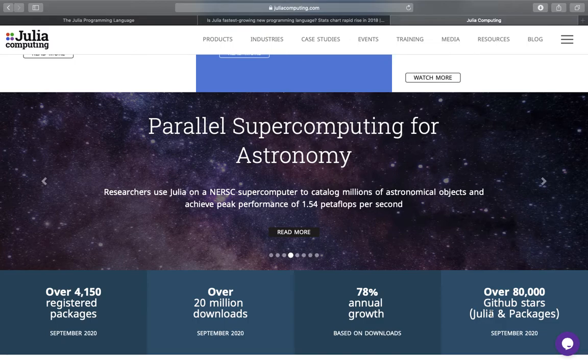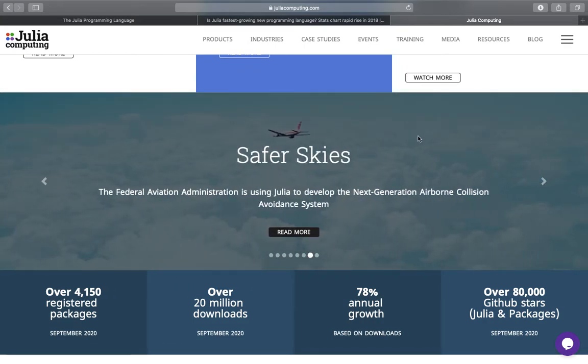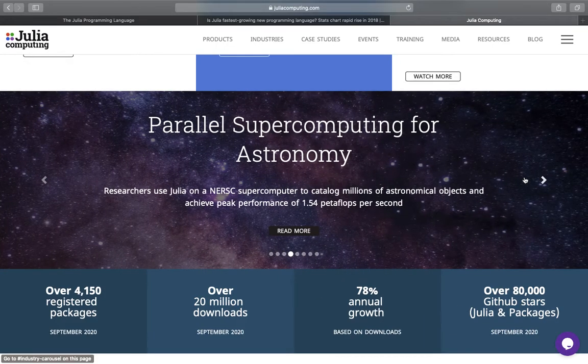There are also some notable practical applications of Julia: parallel supercomputing, robot locomotion, and infrastructure projects. One particularly interesting example is an airborne collision avoidance system developed by the FAA with the help of Julia. Another interesting one for those with a finance background is that the platform Aladdin seems to be upgraded with the help of Julia. Many more applications are listed — definitely worth a read.